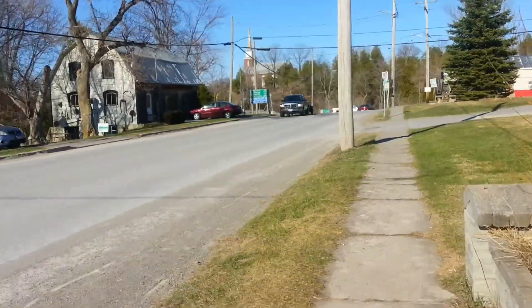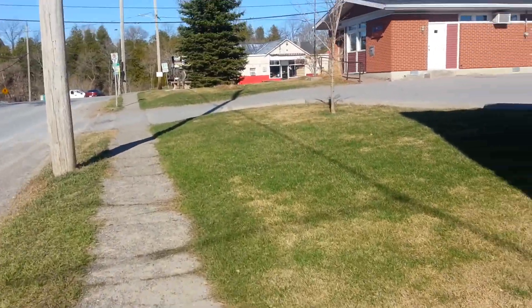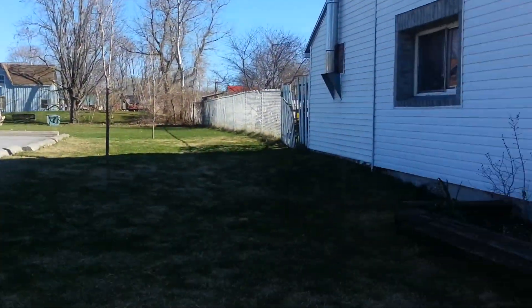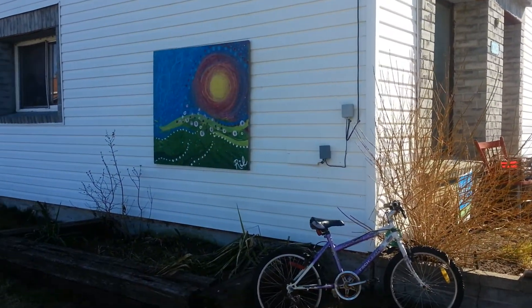And let's go for a little walk and see. So we don't have much sidewalk here, just a little bit. It's mostly rural, so that's my backyard. Oh, there's a painting I did on my side of my house.